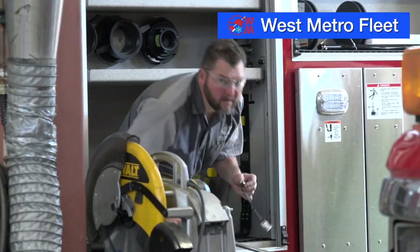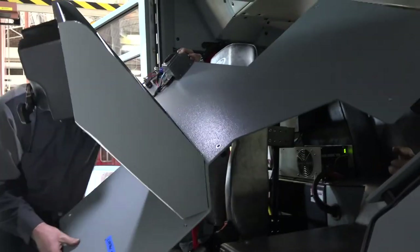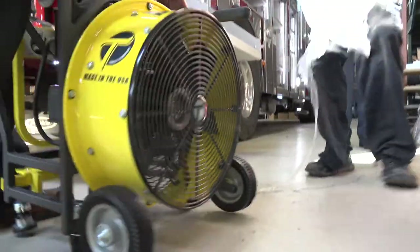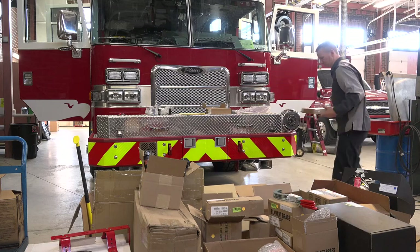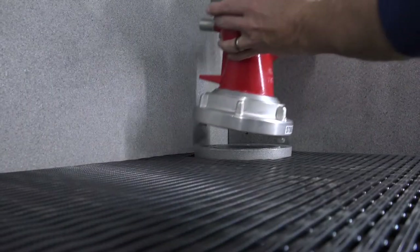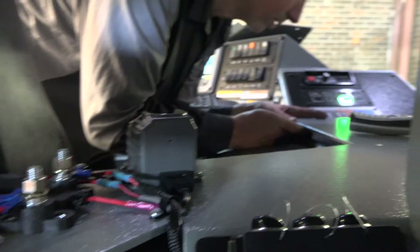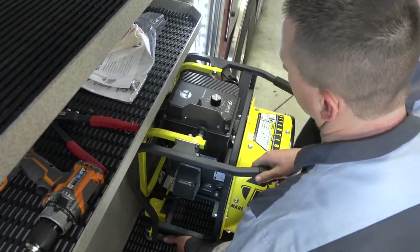Whenever we take delivery on any new apparatus, it spends about a week at our fleet facility. Mechanics install a computer system, radios and headsets, and every compartment is filled with equipment. We receive the new apparatus from Pierce and are in charge of mounting the equipment. Every truck is a little different, so we cater towards each station and their needs. We do a pump test and check all the lights to make sure everything is operational before it goes to the station. A brand new apparatus like an engine will spend about 15 years on the front line and then about 5 years in reserve status — basically a 20-year lifespan.